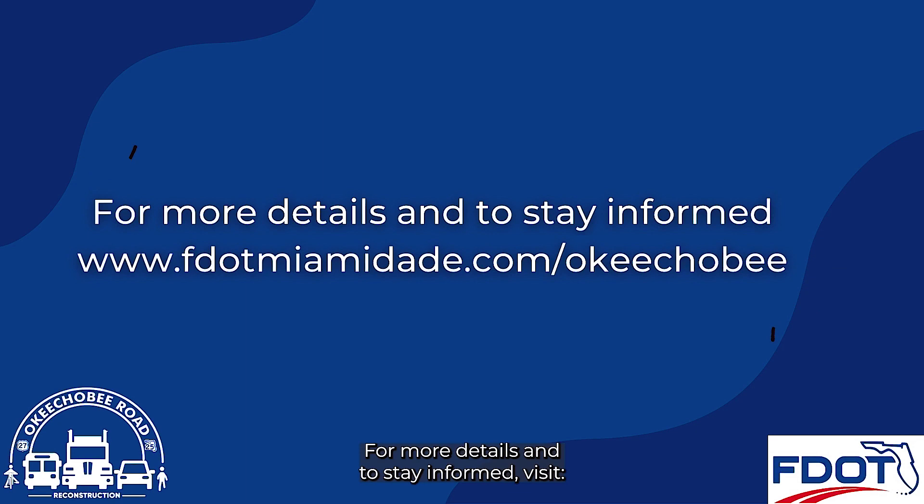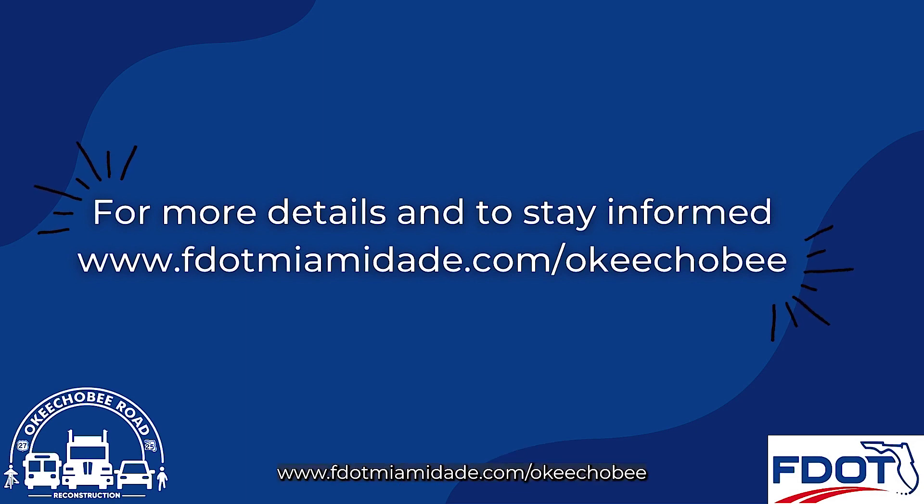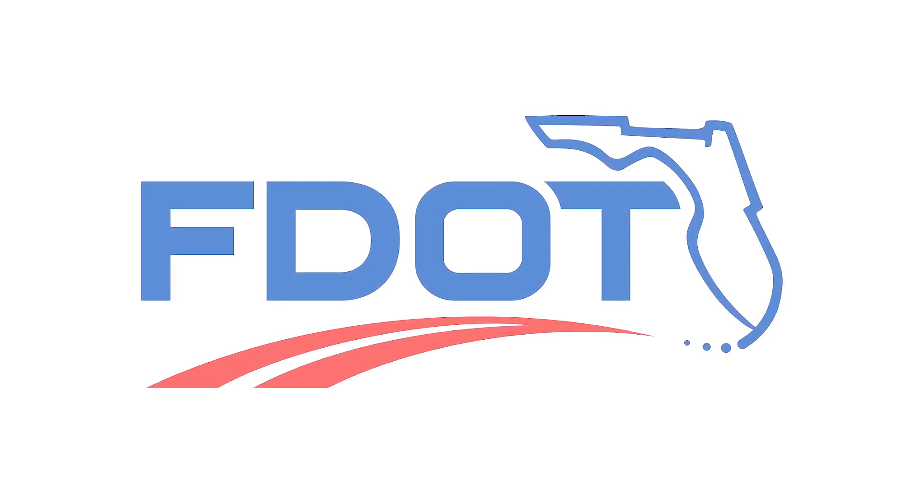For more details and to stay informed, visit www.FDOTMiamiDade.com and www.FDOTMiami.com.